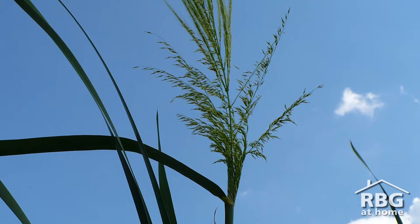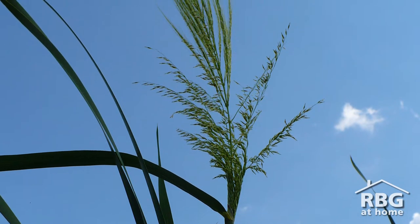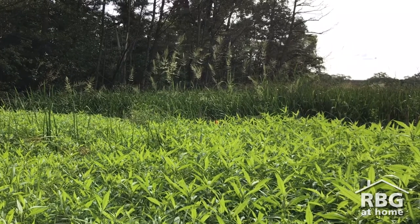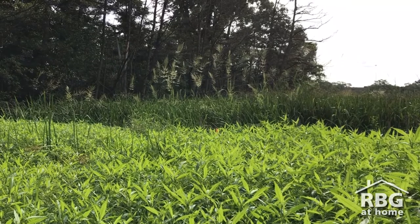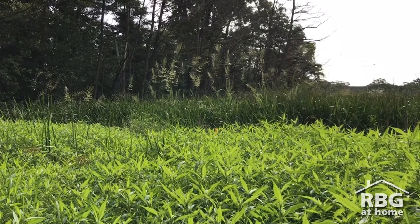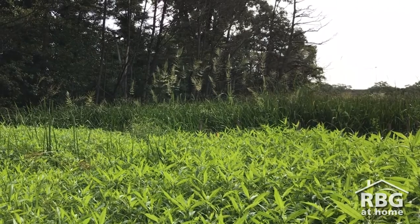Wild rice is a species that has a very important cultural, spiritual, and economic value to indigenous people of the area, and they've used it for many years in the past as an important food source.